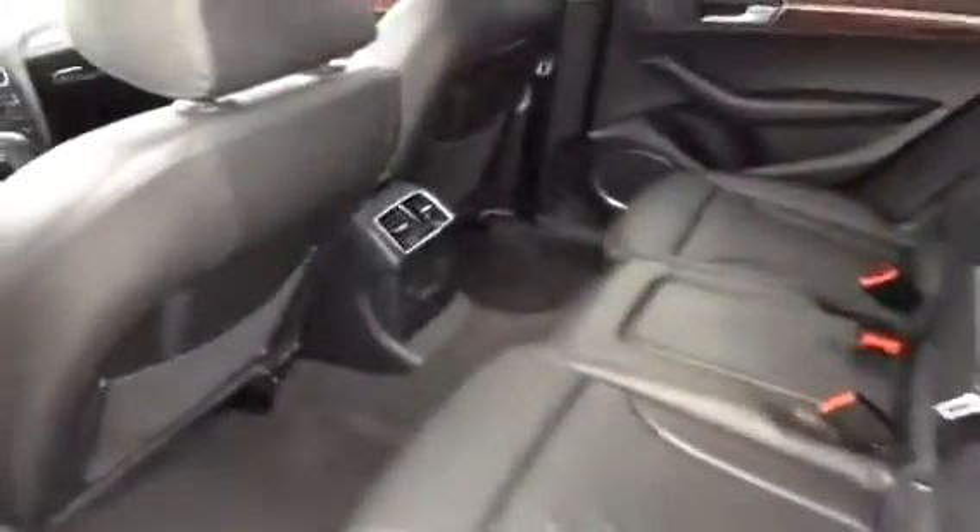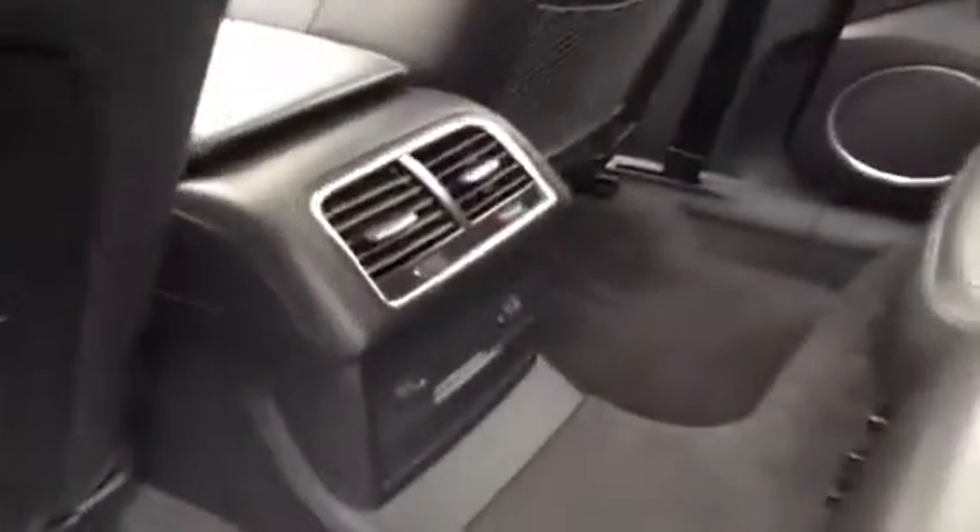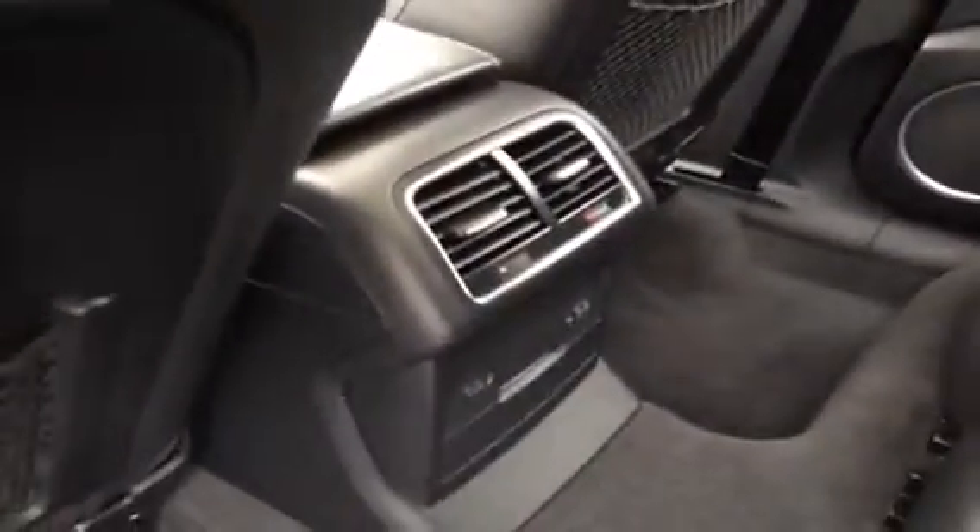This Q5 has a technology package. It also has a Bang & Olufsen sound system. Here we have the controls for heating in the rear area, and we have our headrest and center armrest.